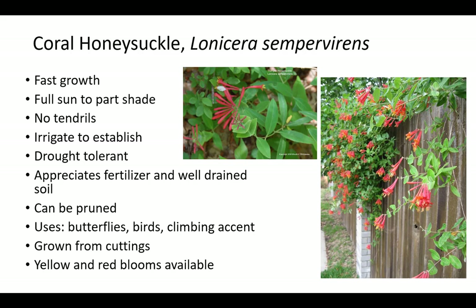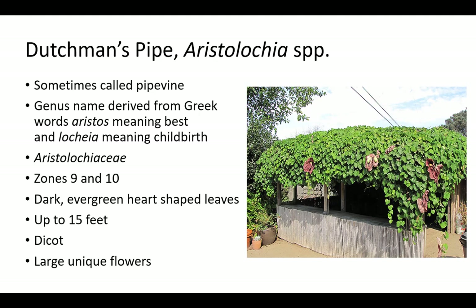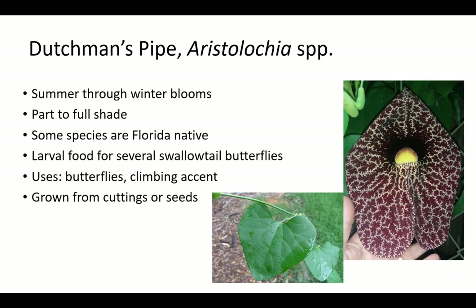Coral honeysuckle is grown from cuttings that root easily. Dutchman's pipe is sometimes called pipevine. The family Aristolochiaceae is comprised of only pipevines. The genus name Aristolochia is derived from Greek words aristos meaning best and lochia meaning childbirth, referring to its ancient medicinal use. Dutchman's pipe is best suited for zones 9 and 10 and has dark, evergreen, heart-shaped leaves. Plants grow up to 15 feet long. It has summer through winter blooms and some species are Florida natives. It does best in part to full shade and is a larval food source for several swallowtail butterflies. Dutchman's pipe is grown from cuttings or seeds to attract butterflies as a climbing accent or specimen.